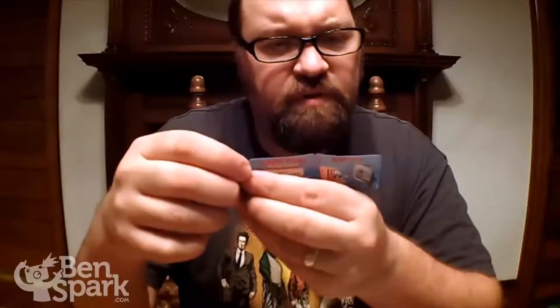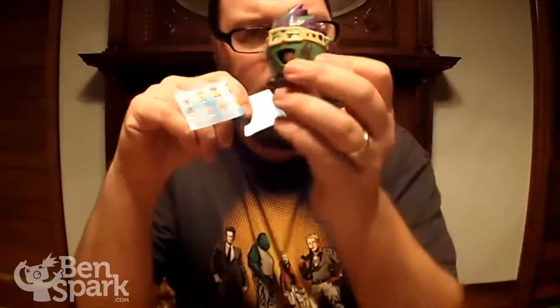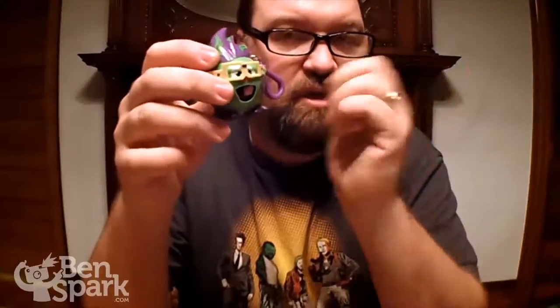There are a few different characters in the first series. So you've got Antic, and I've also got Twig. Twig has glasses on him, and that is another collectible piece that you can use to customize your RADs dispenser.